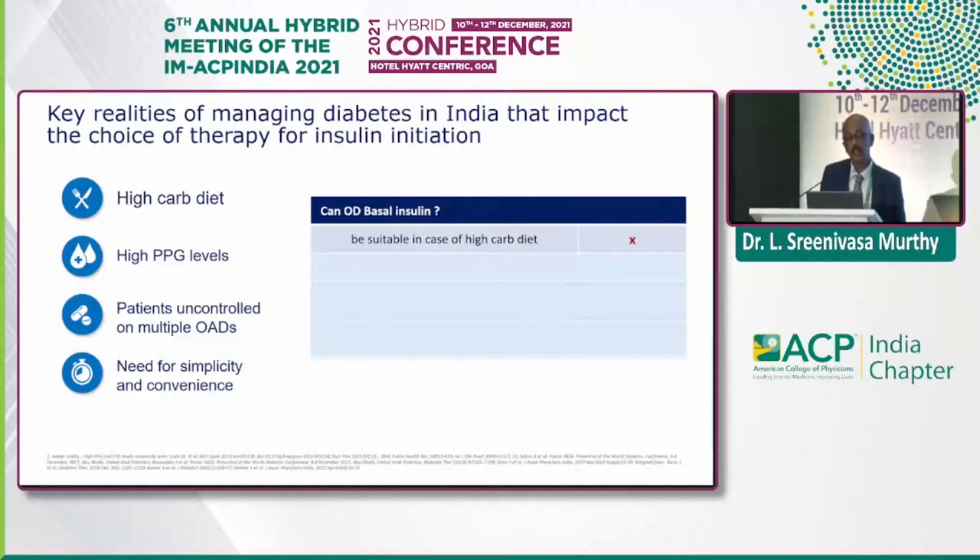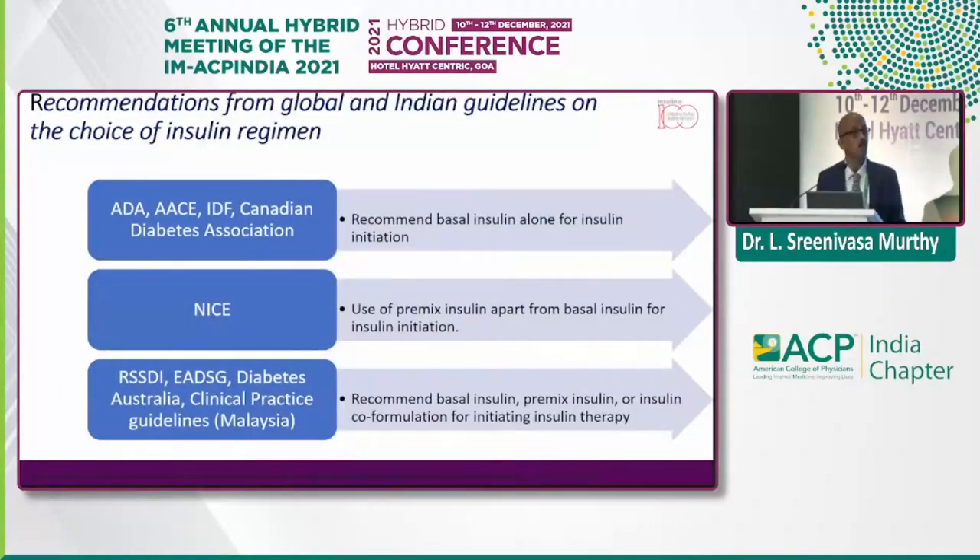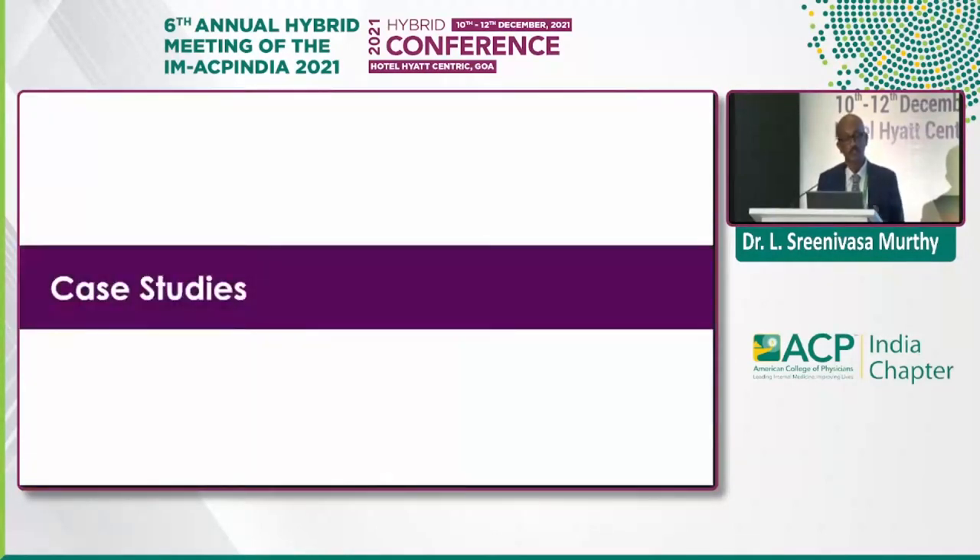The key question is: can a basal insulin be suitable for all these high-carb diet patients — does it take care of PPG, handle delayed insulin therapy, and offer convenience at initiation with total control of both FBS and PPG? ADA, IDF, and other bodies recommend basal insulin to initiate, while nice guidelines also talk about premix insulin apart from basal insulin. RSSDI again mentions premix insulin as one of the initiation choices.